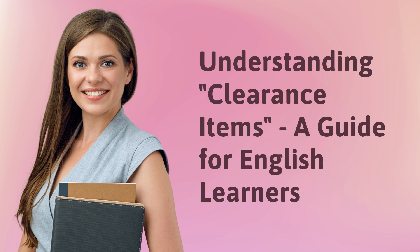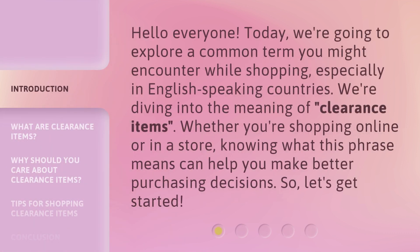Understanding Clearance Items: a guide for English learners. Hello everyone. Today, we're going to explore a common term you might encounter while shopping, especially in English-speaking countries. We're diving into the meaning of clearance items. Whether you're shopping online or in a store, knowing what this phrase means can help you make better purchasing decisions. So, let's get started.